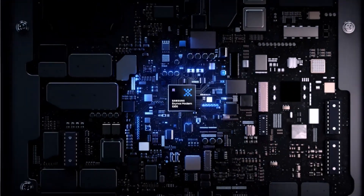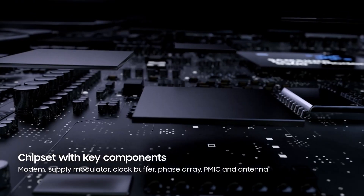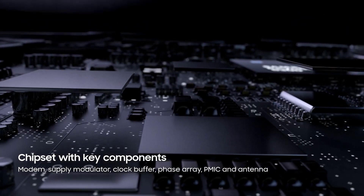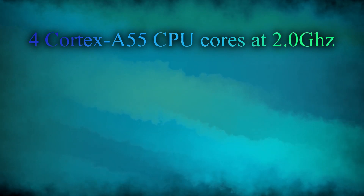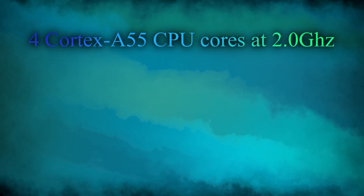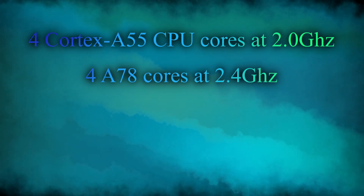We're able to confirm how much power the Galaxy A35 will hold. Earlier reports suggest that the Galaxy A35 will be powered by the Exynos 1380. The chip has four Cortex-A55 CPU cores clocked at 2.0 GHz and four A78 cores running at 2.4 GHz.